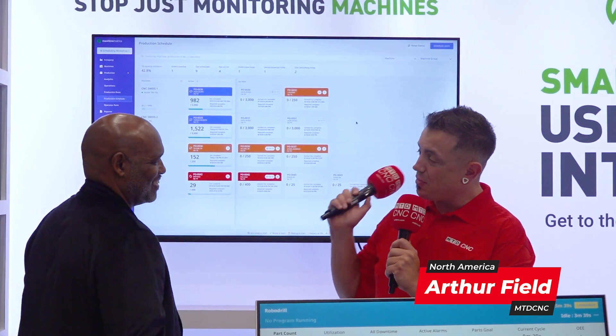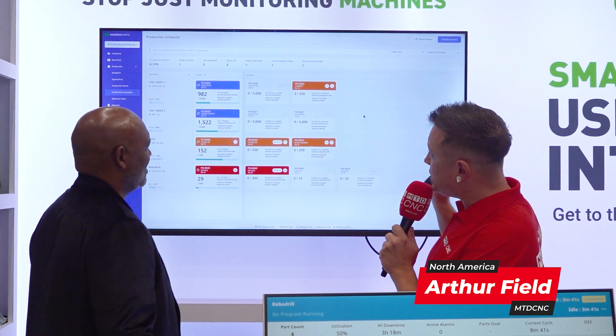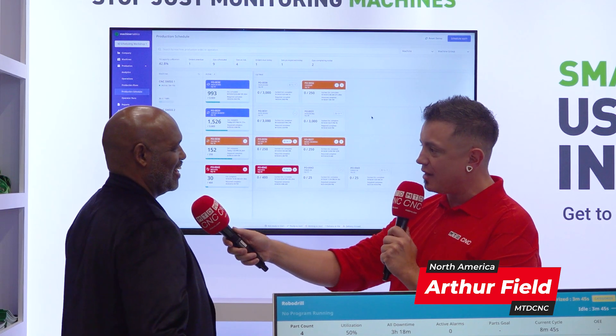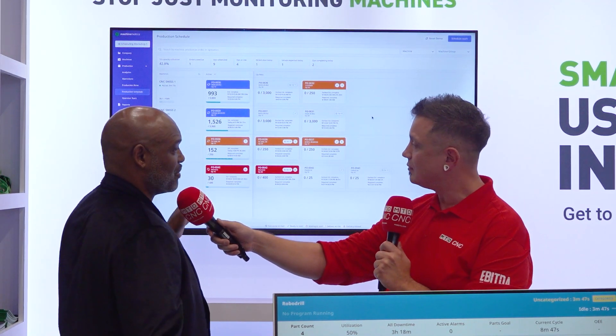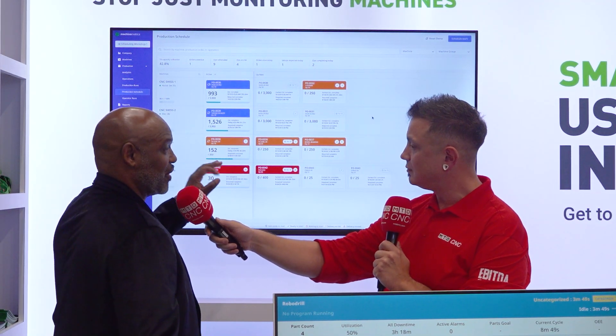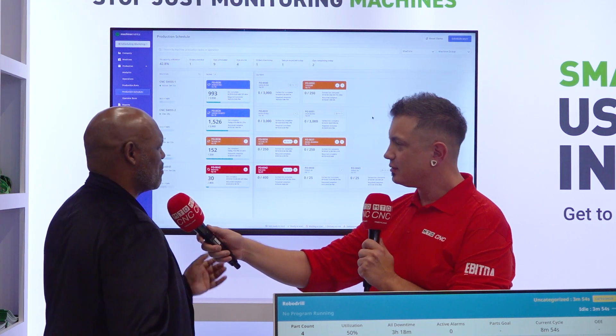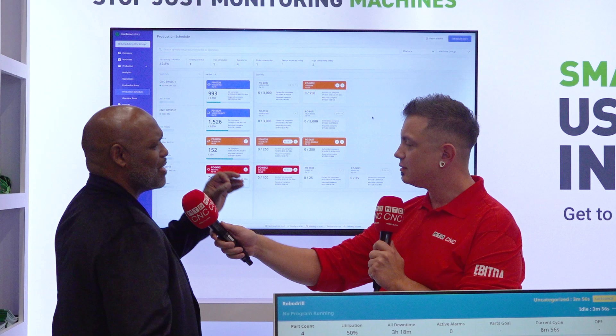Arthur is here with Rutherford, looking at a beautiful display on screen. This is an amazing production schedule that uses real-time information to tell you when jobs are going to get done. No need for pen and paper or Excel sheets. We have so many customers who use a schedule built in their ERP with standards that may be out of date, and they can never understand exactly when things are going to get done.